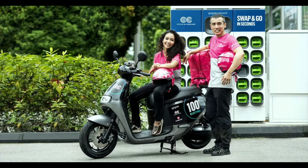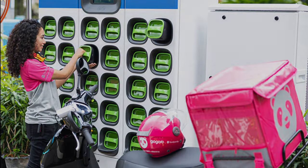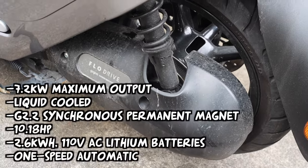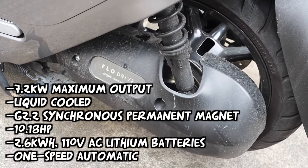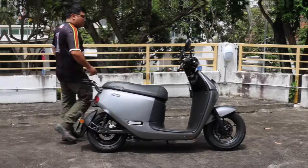Trials have been ongoing in some developing markets, cities, and B2B partners to test out the Smart Scooter's feasibility. The engine is a liquid-cooled G2.2 synchronous electric motor — permanent magnet — with a one-speed automatic.